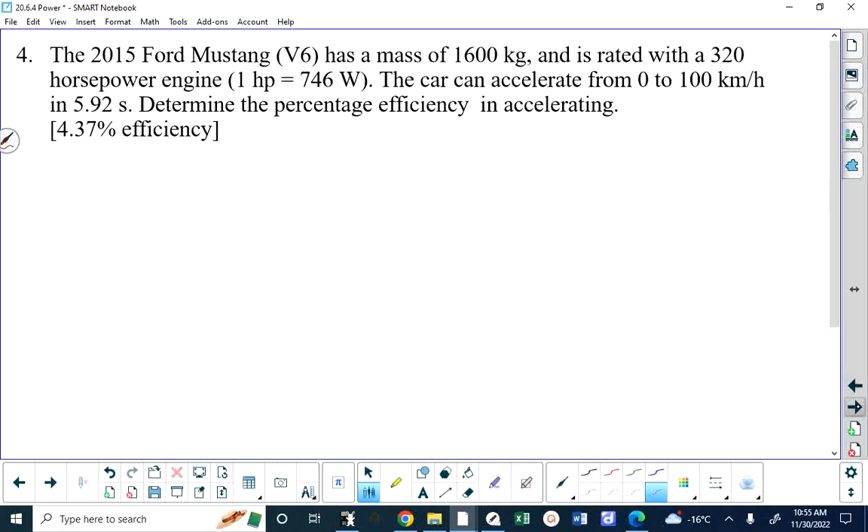Number four: we have a Mustang — it's a V6 with a mass of 1,600 kilograms, rated at 320 horsepower, and the car can accelerate from 0 to 100 in 5.92 seconds. What's the percent efficiency in accelerating? Let's get the unit conversion out of the way first. I would prefer to work in watts, since horsepower is a non-standard unit.